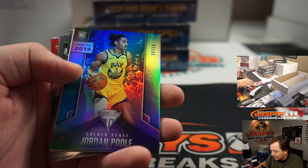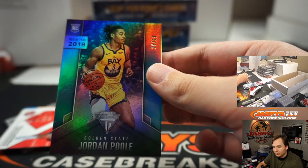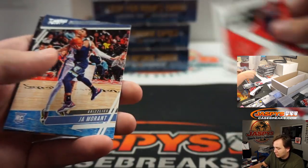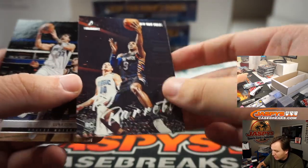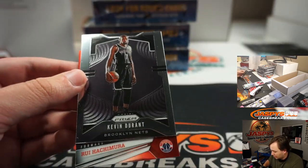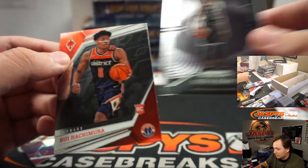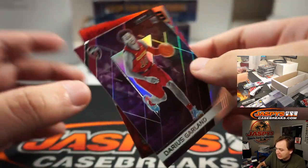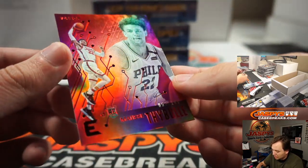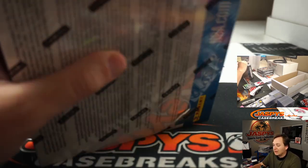Nice Gary Payton auto, Hall of Fame. Jordan Poole 18 of 19 — nice low-numbered titanium rookie, that's Golden State. John Morant. RJ Barrett, RJ Barrett Luminance, Luca, there's a Kevin Durant Prism update card. Like when we say no veteran base ships, of course these kinds of cards will ship. There's Rui, Recon Darius Garland not numbered, and Matisse Thybulle 2 of 149. Next box.